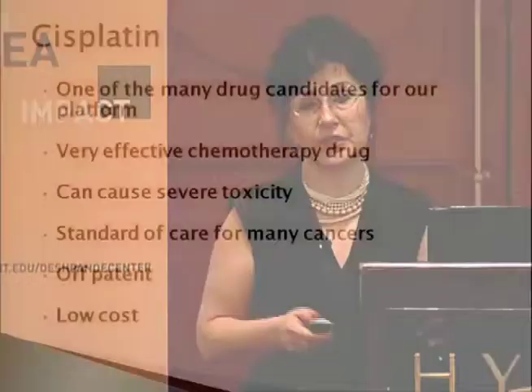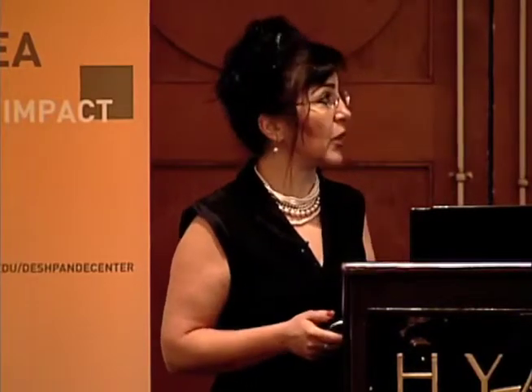So you can see there is a great need to address this problem. Why did we pick cisplatin as the initial chemo drug? First of all, it's off-patent. It's important to deal with a drug that's off-patent — we don't have to deal with licensing issues. It's very well known, very well studied, the toxicities are known, and the FDA has approved it. So we are reducing the variables in trying to get to market. It's also a very potent chemotherapy drug.